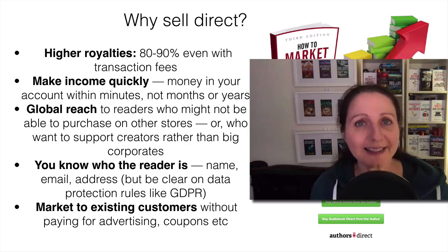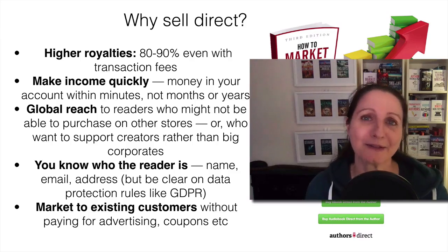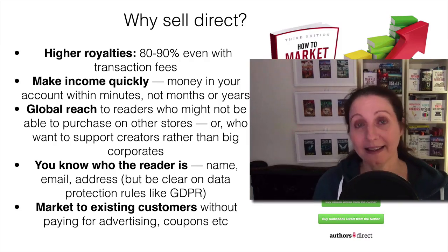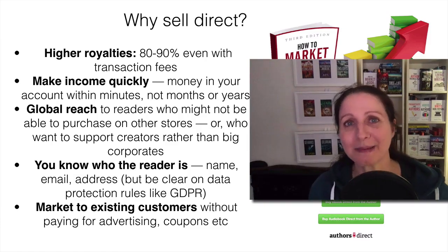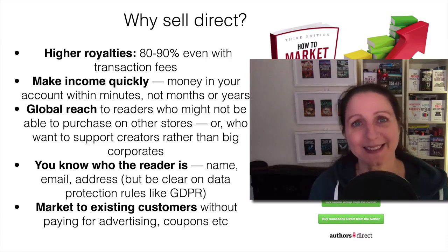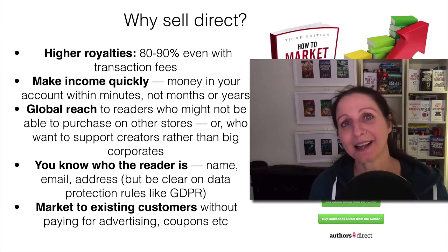Then there's also the data. You actually know who your customer is. If someone buys your book on any of the big stores, you don't know who they are. But if you sell direct you get their name, their email address, their address in some cases — you know what country they're in, you know what they've bought. You have to be careful with data protection and GDPR, but the fact is you actually know who it is. You can also market to those customers, set up email sequences so existing customers get coupons, and sell more books without spending more money on marketing.